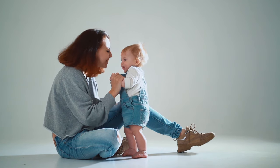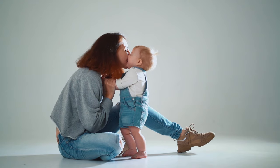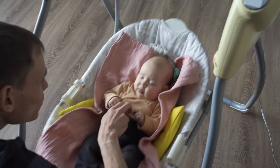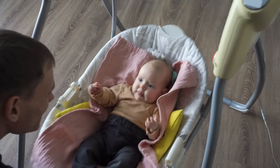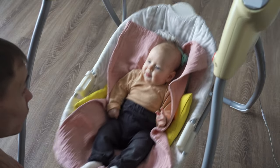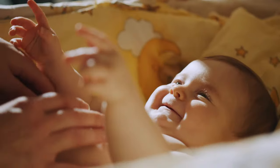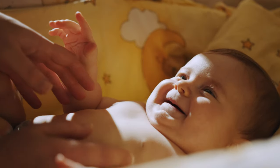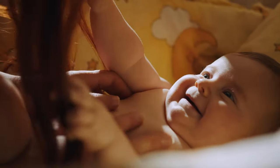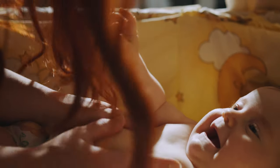Hey there, awesome parents and soon-to-be parents, ready to discover the warmth and ease that the best electric baby swings for 2024 bring into your life. Buckle up because we're about to take you on a cozy journey through the top picks for your little bundle of joy. Imagine a swing that cradles your baby with the gentlest of motions, creating a soothing environment that's practically a lullaby in motion. Join us as we explore the cream of the crop in electric baby swings designed to make your parenting journey smoother than ever.